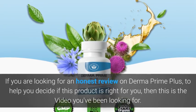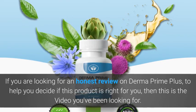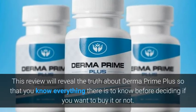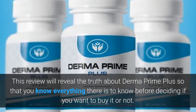If you are looking for an honest review on Derma Prime Plus to help you decide if this product is right for you, then this is the video you've been looking for. This review will reveal the truth about Derma Prime Plus so that you know everything there is to know before deciding if you want to buy it or not.